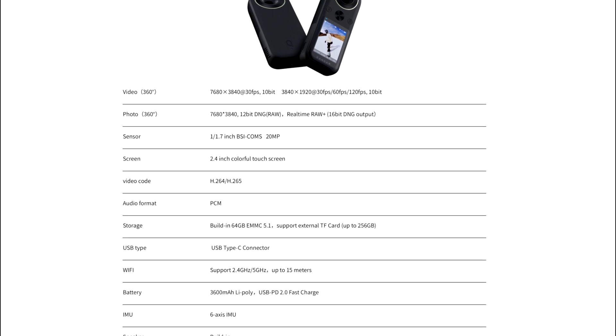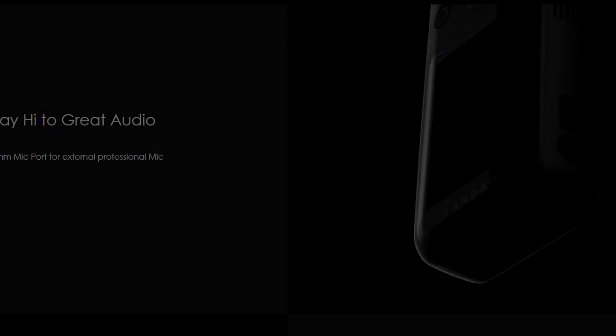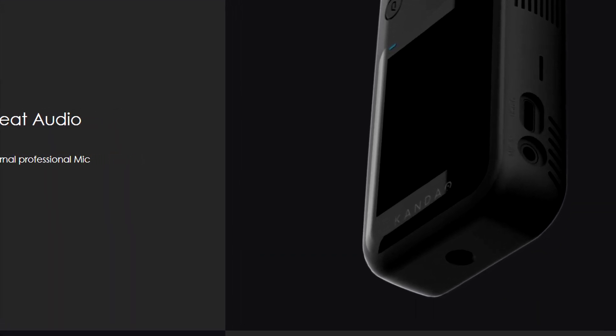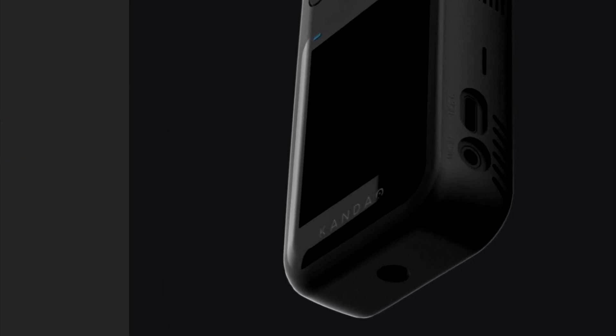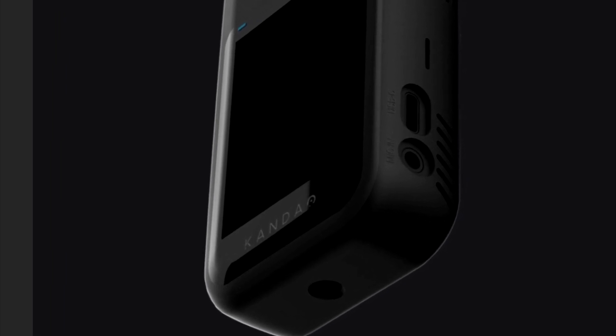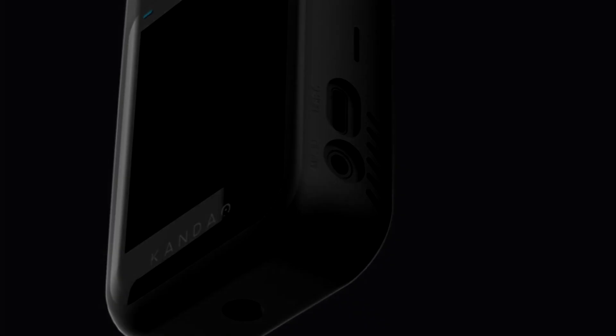It does have another first-of-its-kind feature for a consumer level 360 camera though, and that is a built-in 3.5mm mic jack. That's pretty big news because it makes it basically the only choice for vloggers who want to vlog in 360. With audio quality being so poor on pretty much all the popular 360 cameras, this one having a mic jack changes the game.